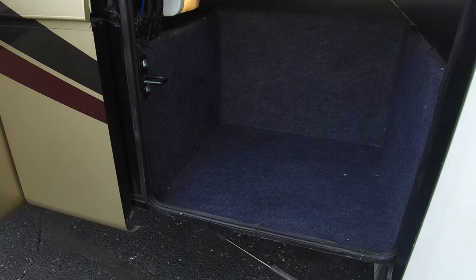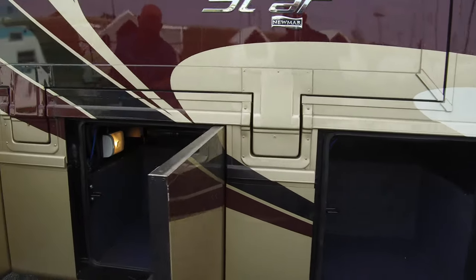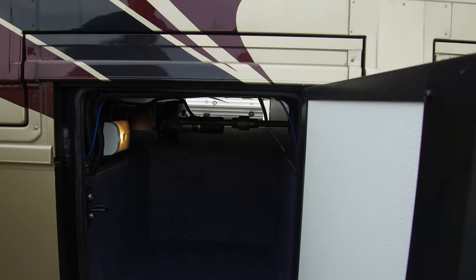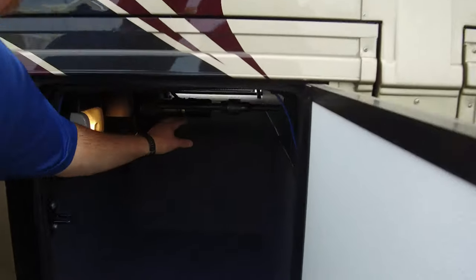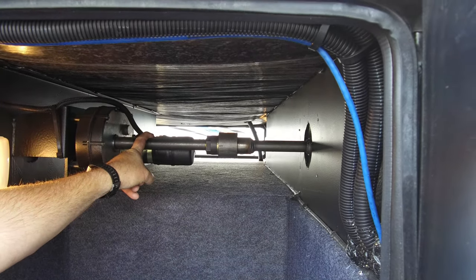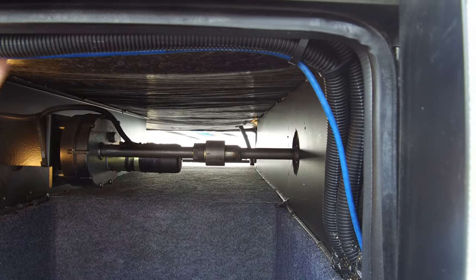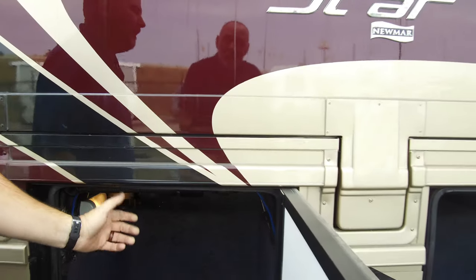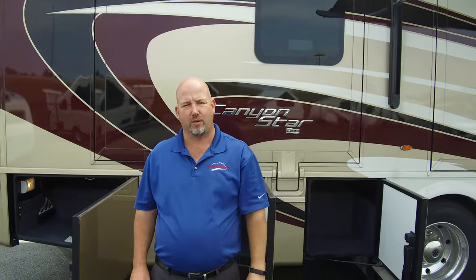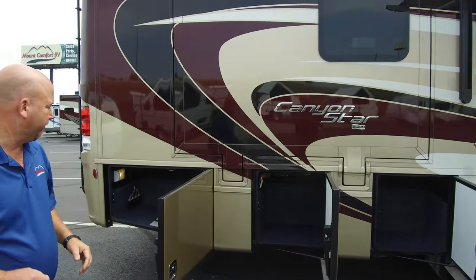There's a nice storage compartment here, and that's a pass-through — all the way through. And here's another nice storage compartment — also a pass-through. Something I want to point out: that bar right there, that one-inch steel shaft, is what drives our slide rooms in and out. It attaches to a cog wheel that runs them in and out on Newmar products. Would you rather have that or some little cable or little gears used on a lot of these coaches? That is obviously a much more robust system, and Newmar has used it for years.